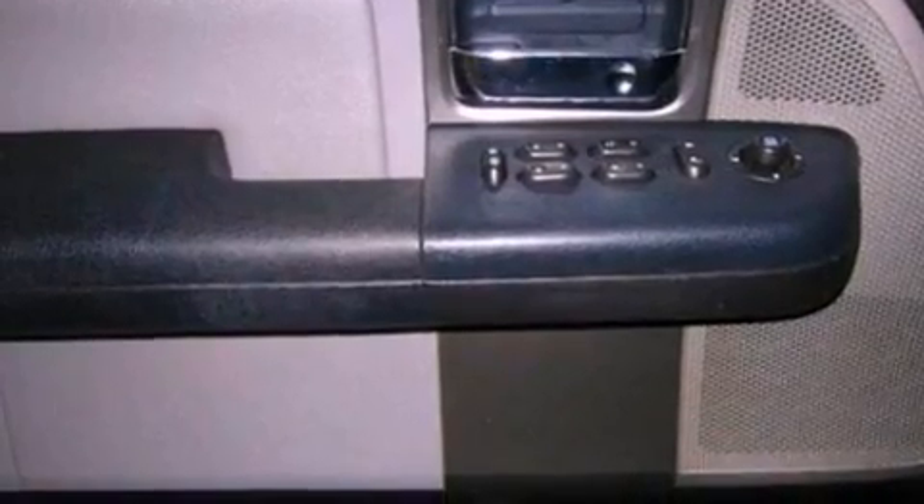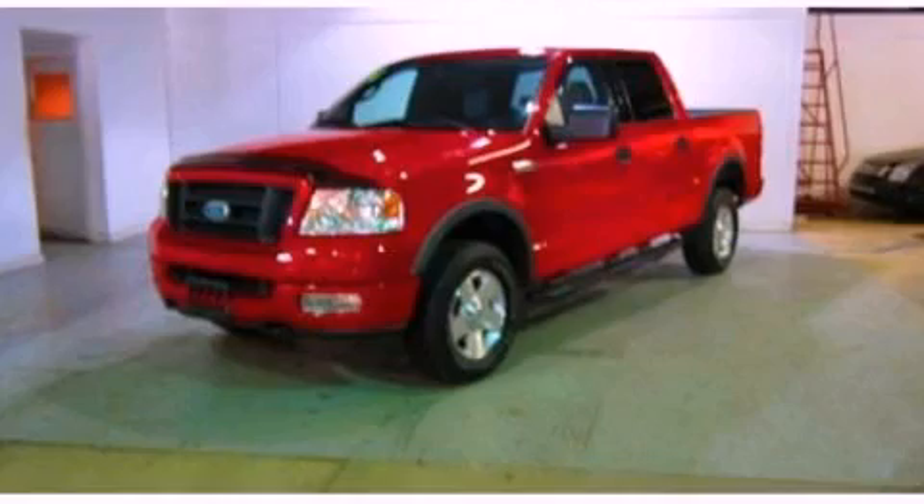Additional features include 12-volt power outlets and cruise control. Stop by today and test drive this automobile for yourself.